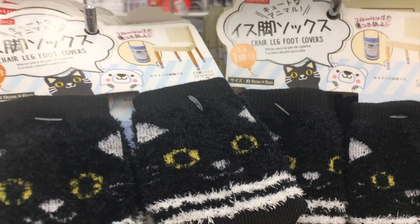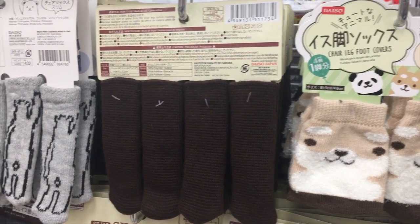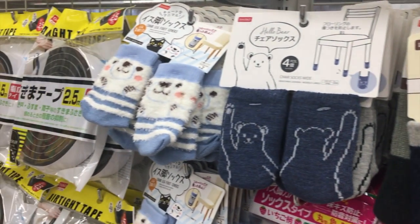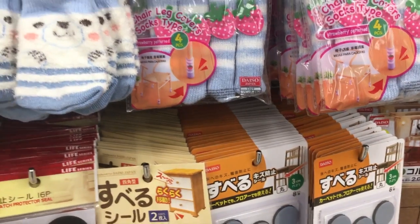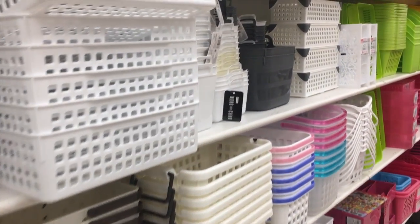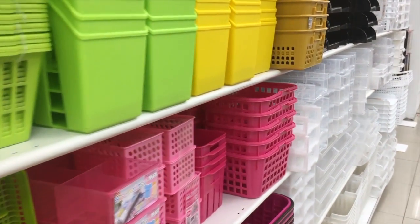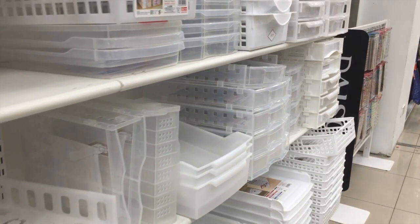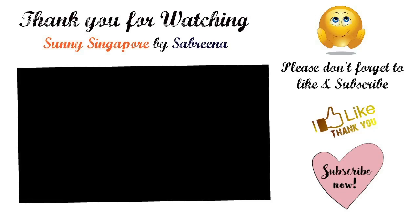These are called chair socks — you can wash them in the washing machine whenever they get dusty. Maybe keep one or two pairs at home and replace them when needed. They come in really cute designs, fun even for kids' room chairs. There's also lots of random storage stuff at Daiso — baskets and things. They really have a great selection of baskets. I hope you guys enjoyed the video! Keep coming back to the channel, don't forget to subscribe, and see you soon — take care!